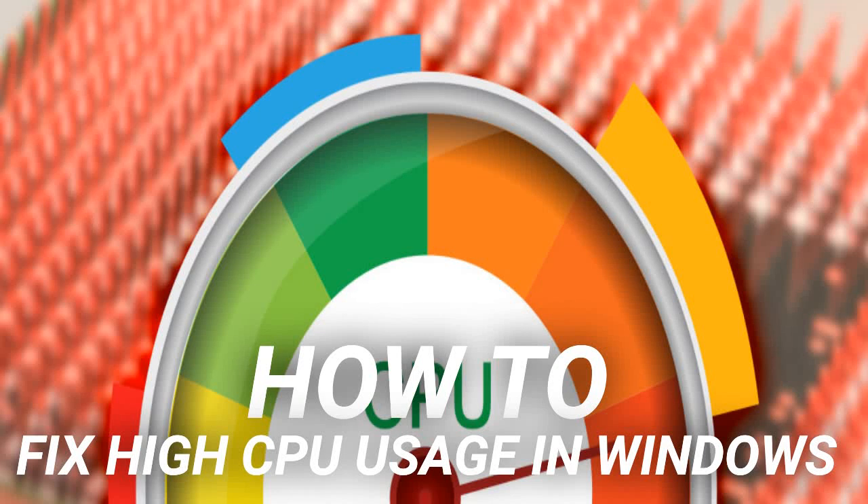How to fix high CPU usage in Windows. If your computer fans frequently hit top speeds, it's a sign that your CPU usage is reaching 100%. Simultaneously, your computer may slow down. The CPU (central processing unit), also known as the processor, is your computer's brain. Like your own noggin, it can become overwhelmed if bombarded with too many processes, or if a single task consumes undue attention.